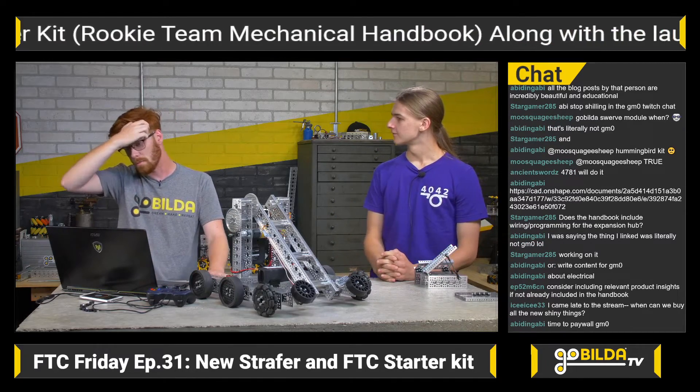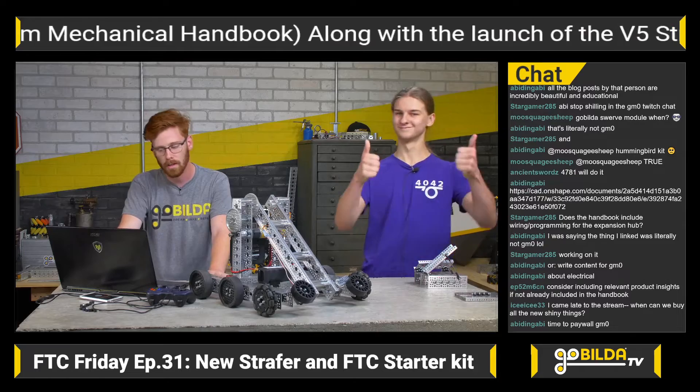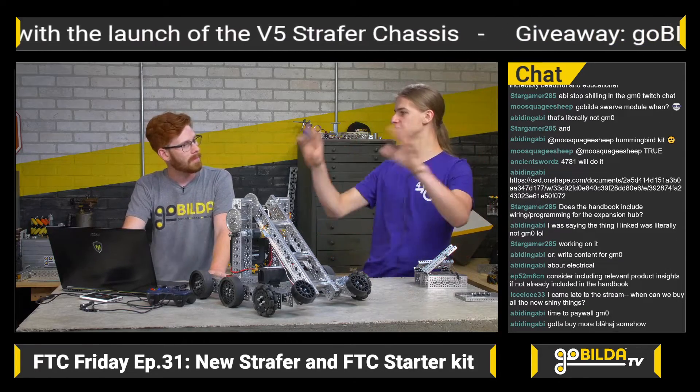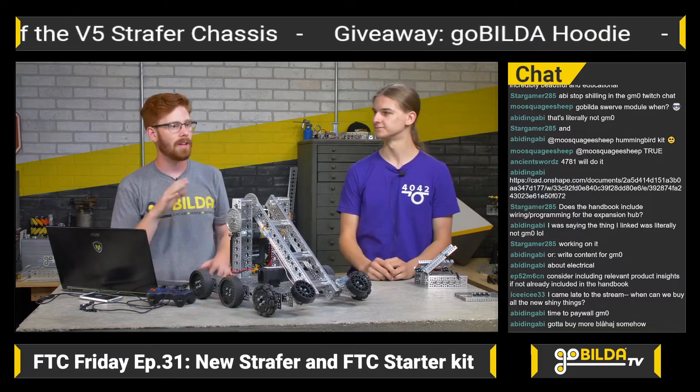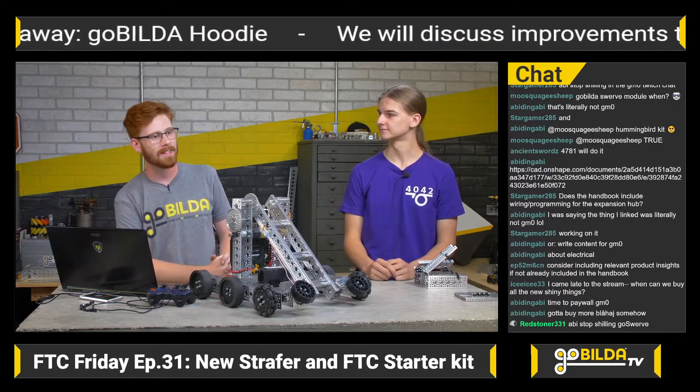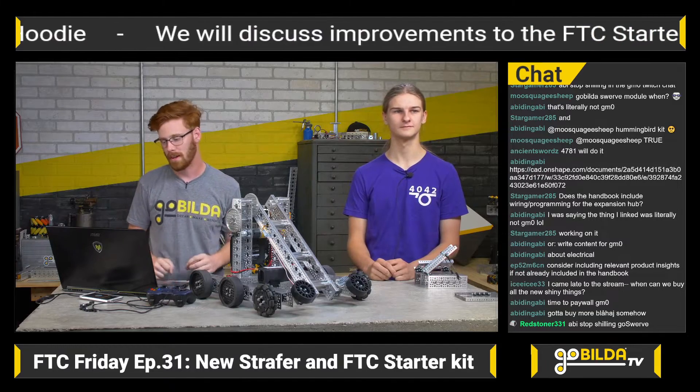Regarding including relevant product insights: we don't right now, but we do have product insights content without all the extra logos and stuff. It's very similar to the idea of a product insight — this is kind of the extension of a product insight in some ways.